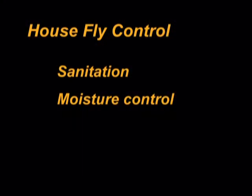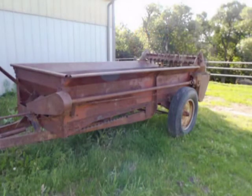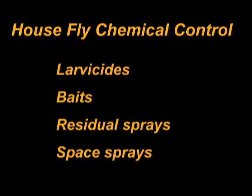Control of house flies includes sanitation and moisture control. Manure should be removed and disposed of every four to five days in the summer. The ideal method of disposing of manure is to spread it on land where it can be used as fertilizer. Chemical controls may be applied as larvicides, baits, residual sprays, and space sprays.